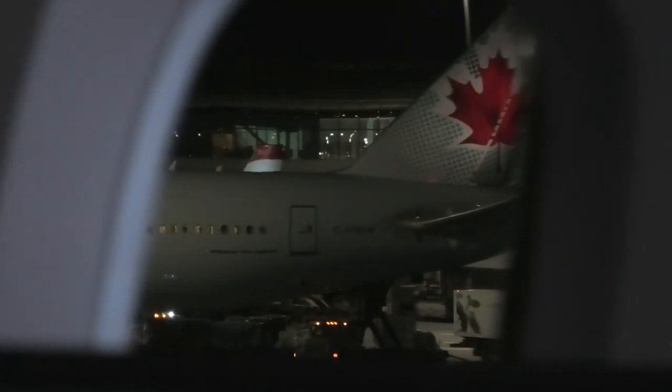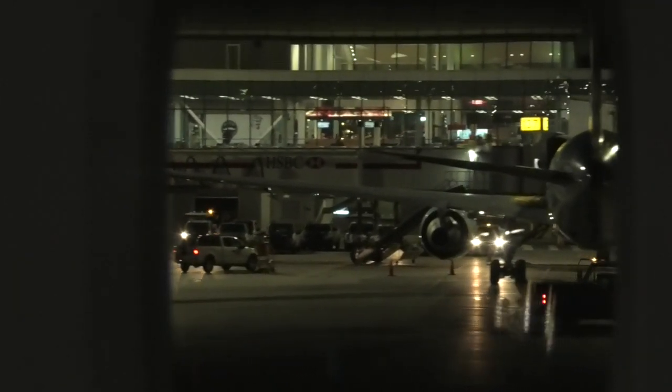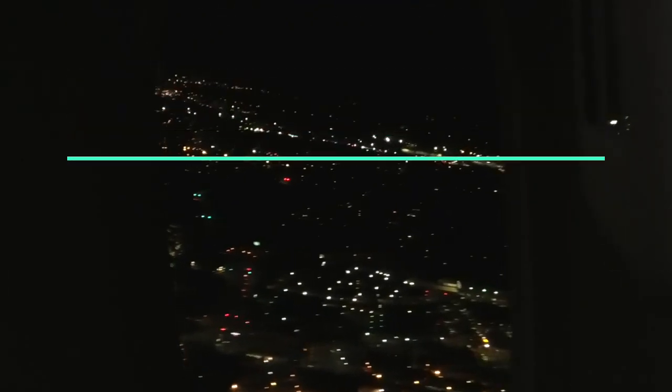Unfortunately, the window seats on this flight were all taken by the time I'd booked, so the taxi and takeoff footage is not the best as I had to do it from a distance. As we take off, here's a blatant plug for my Instagram and yet another reminder to subscribe to my channel. I promise that if I ever get to 100,000 subscribers, I'll stop asking.